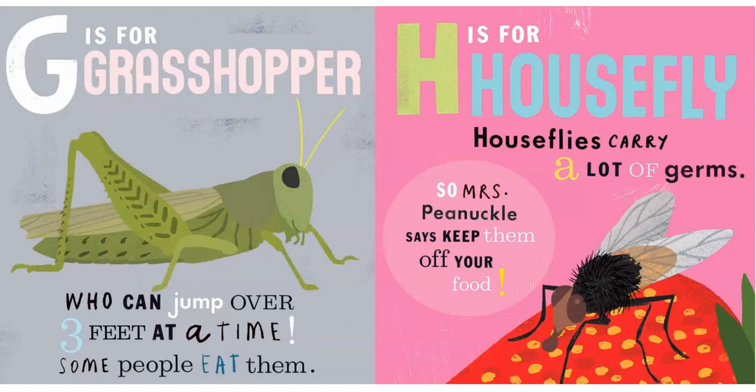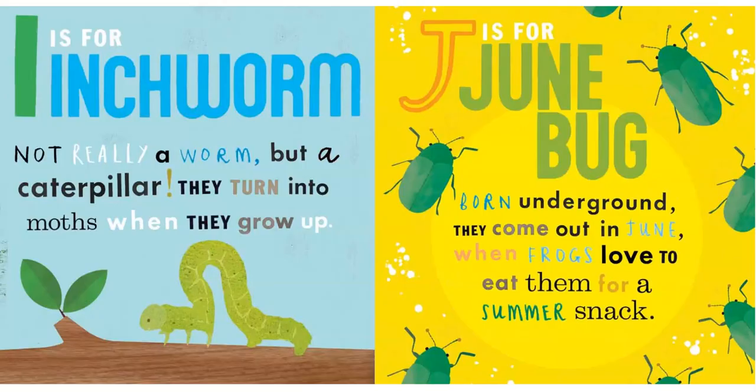H is for Housefly. Houseflies carry a lot of germs, so Miss Pinochle says keep them off your food.